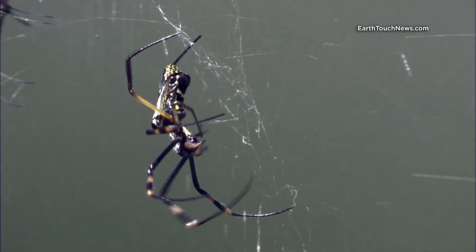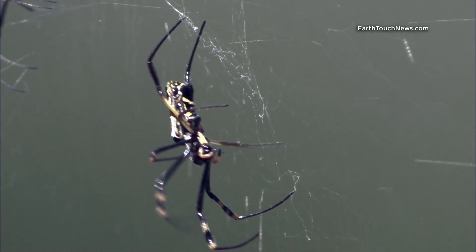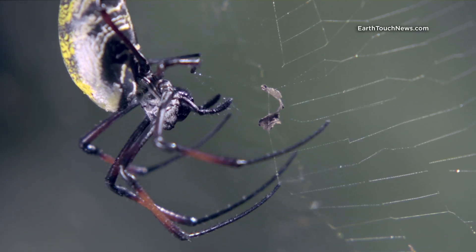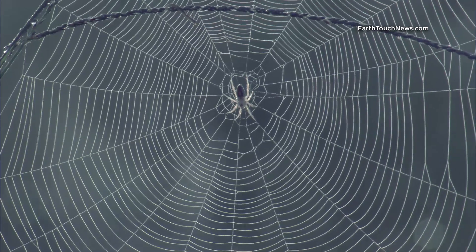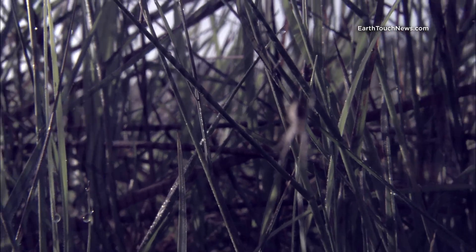The female spends much of her day on web housekeeping. After all, it's her home and her victim-entrapping snare. The web is both a lure and a warning signal. The zigzag patterns in the center ward off birds that would otherwise ruin it. But the rest of the web — that's to secure dinner.